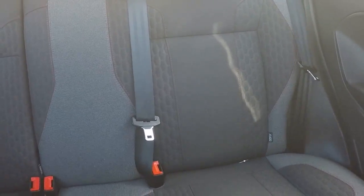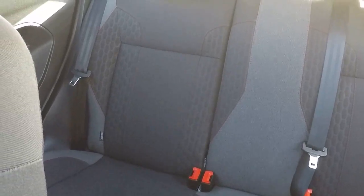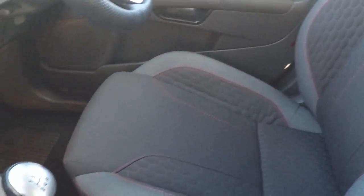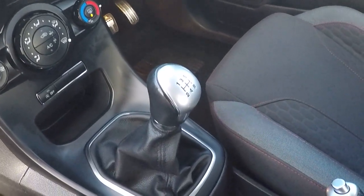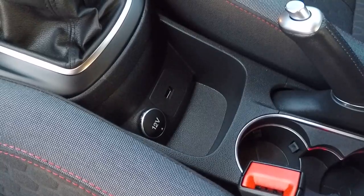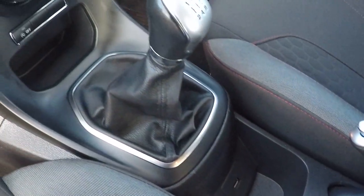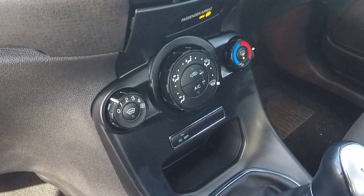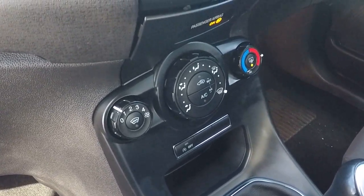Excellent red stitching throughout the car. Isofix, charred seat anchor points in the rear. We've got lumbar support there, five-speed gearbox, USB connectivity and 12 volt power supply.